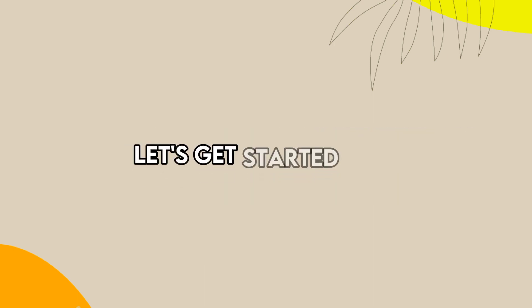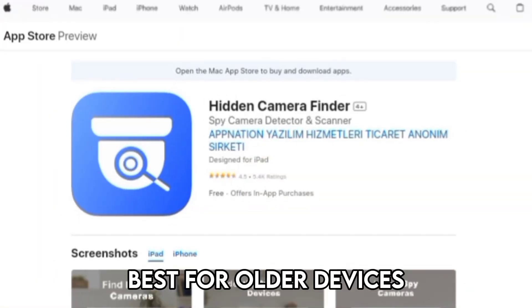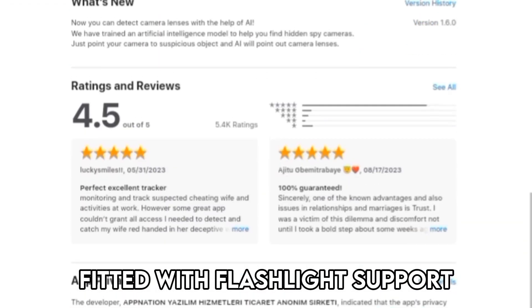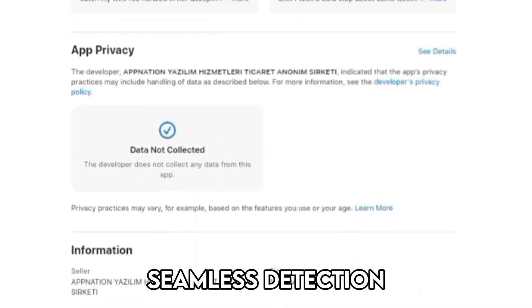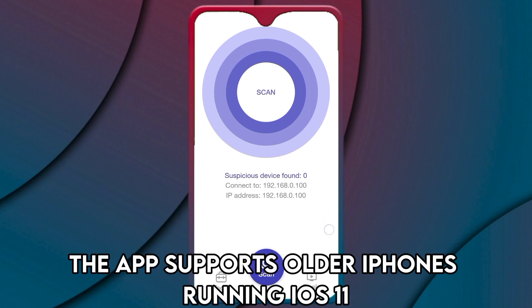Let's get started with Hidden Camera Finder, best for older devices. Hidden Camera Finder is an iPhone app fitted with flashlight support to help you see around corners, seamless detection, and provide details about the device detected. The app supports older iPhones running iOS 11.